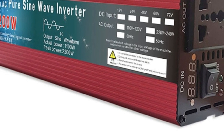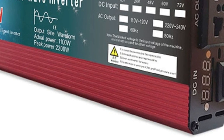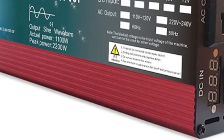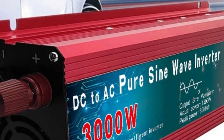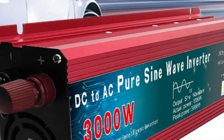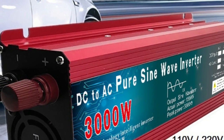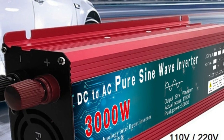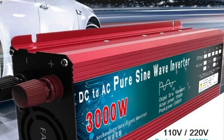Overall, the Pure Sine Wave Inverter DC 12V/24V to AC 110V/220V, 1000W/1600W/2000W/3000W Portable Power Bank Converter Solar Inverter is a reliable and versatile inverter well-suited for a variety of applications. Its portability and range of features make it a great investment for anyone in need of a backup power source or for use in off-grid living situations.